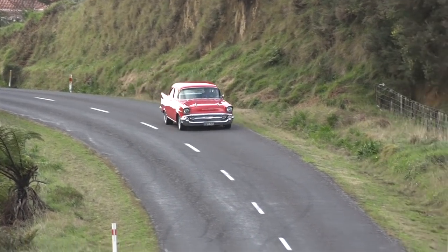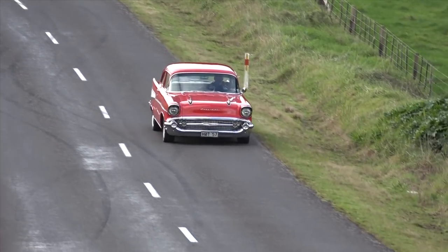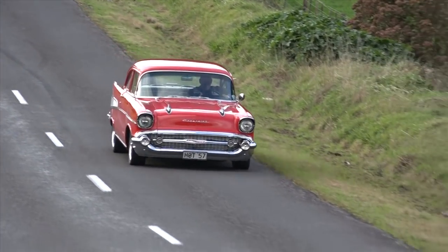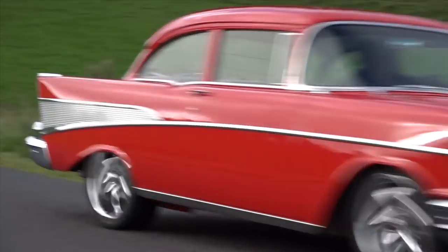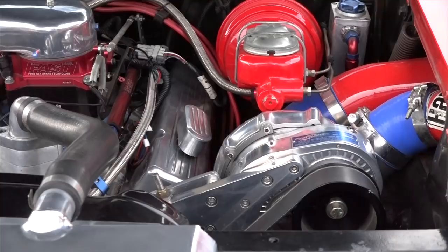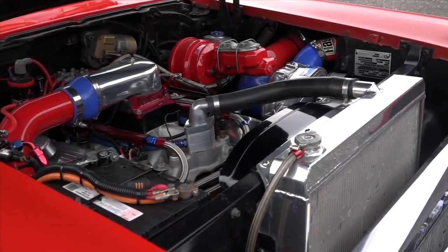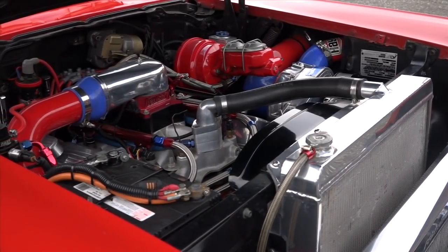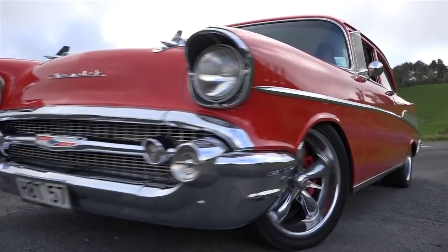It turns a lot of heads. A lot of people hear it coming before they see it, and as you're driving past you get the thumbs up. It's a cool car to drive. It's got a fast fuel injection system on it that we've finally got working okay. We've tuned her in now, and it makes it easier to drive even with all the horsepower it's got.